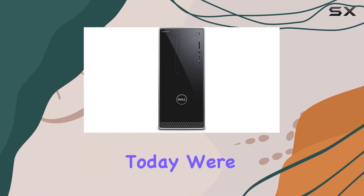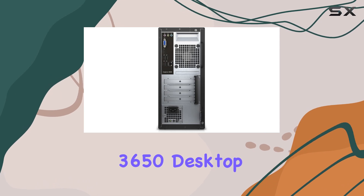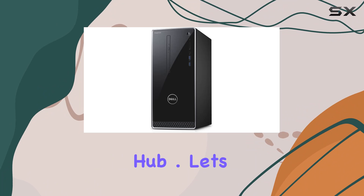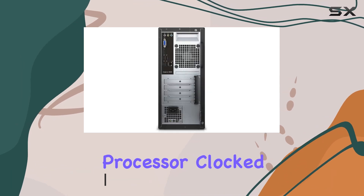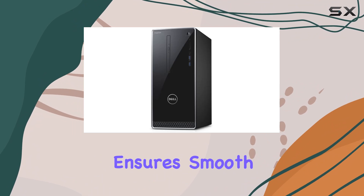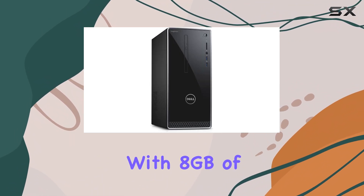Hey there, tech enthusiasts! Today we're diving into the Dell Inspiron 3650 desktop, a powerhouse that promises to be your ultimate home computing hub. Let's kick things off with its processing prowess: powered by a sixth-generation Intel Core i3-6100 processor clocked at 3.70 GHz, this desktop ensures smooth multitasking and efficient performance for your everyday computing needs.